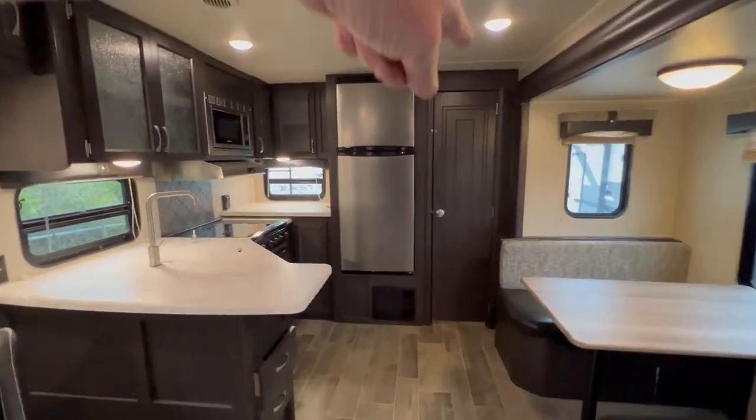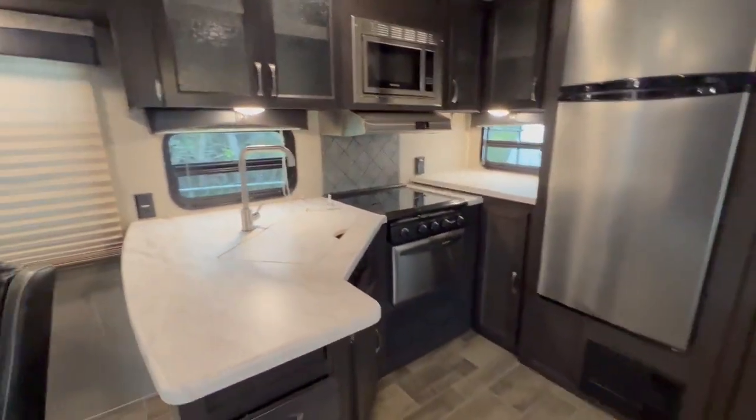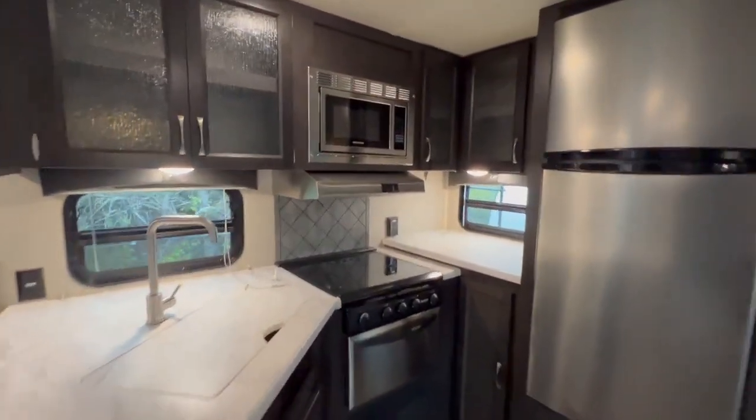Nice big huge pantry — look at this kitchen. I love the Pumas.